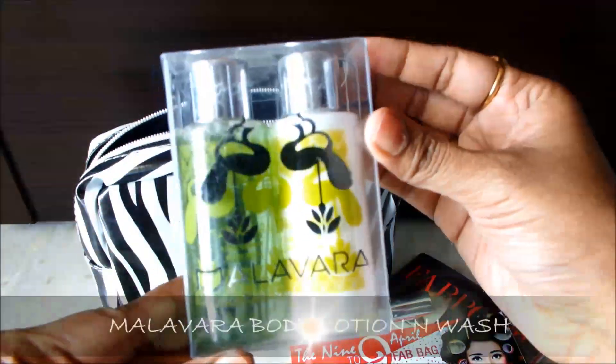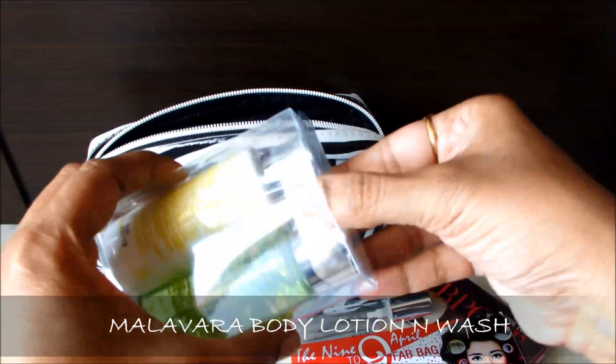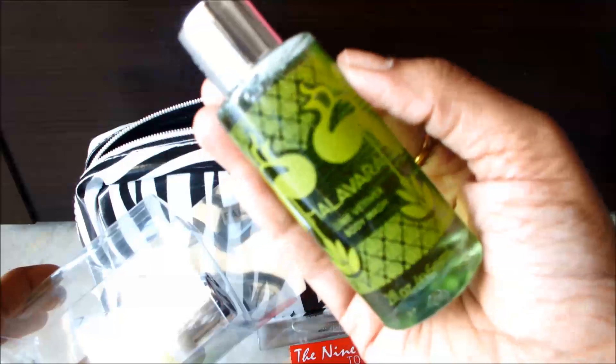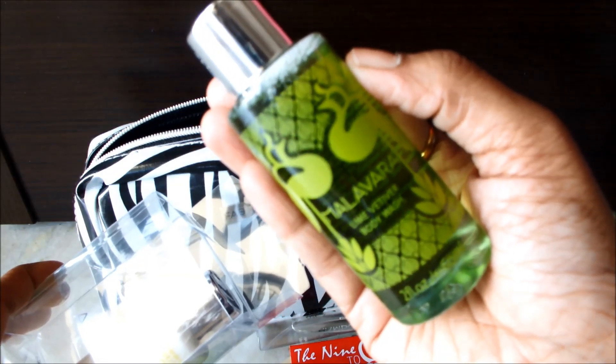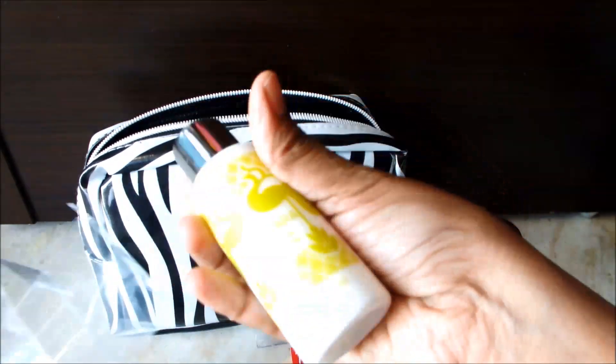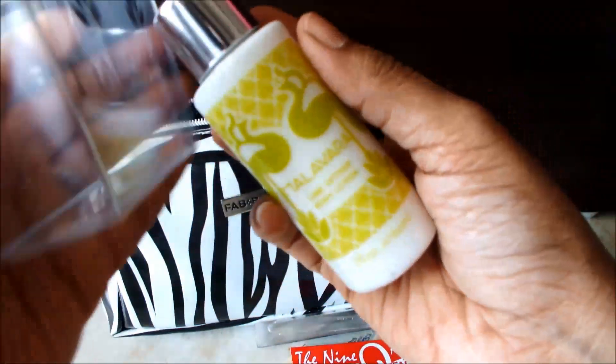Next one is Malwara body lotion and body wash. This body lotion smells amazing — I have not used this body wash but I smelled the lotion and it smells wow; it has a jasmine fragrance.